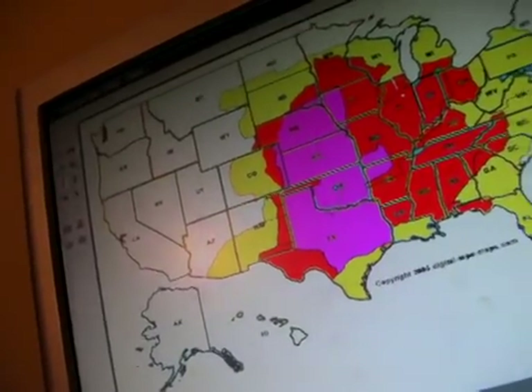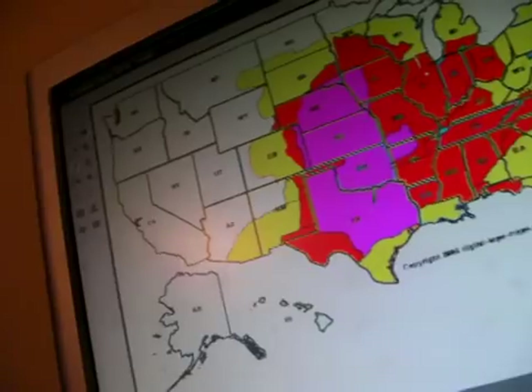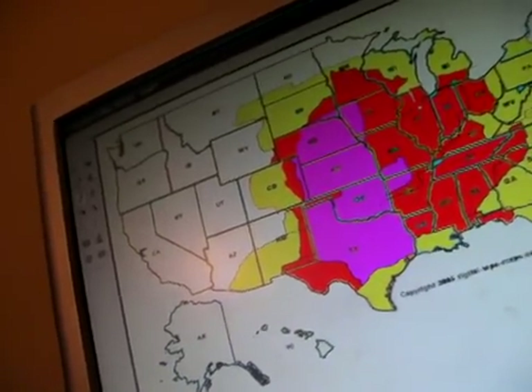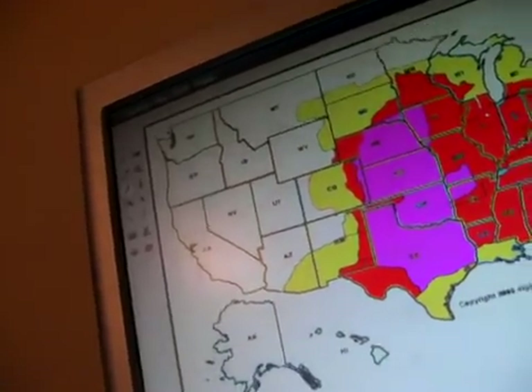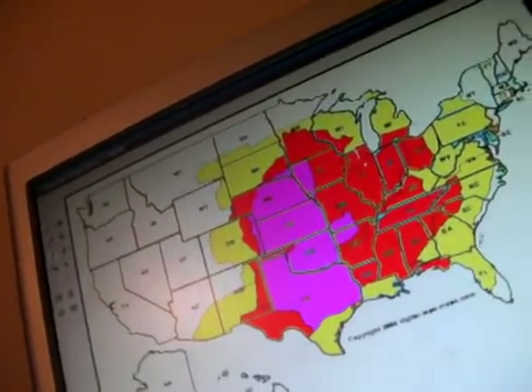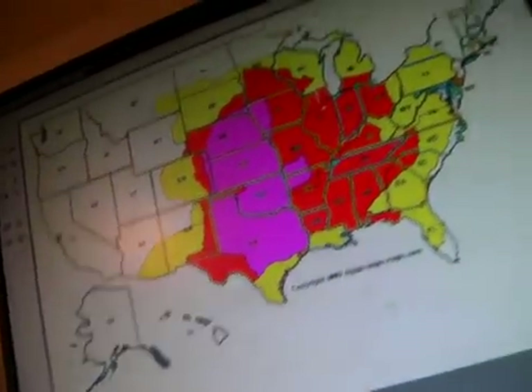So, pink is again the worst — this is the true tornado alley right here. Red is fairly active, and yellow is some activity possible. I hope you enjoyed this video. If you have any questions, leave a comment.